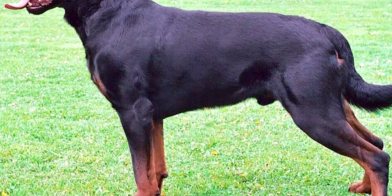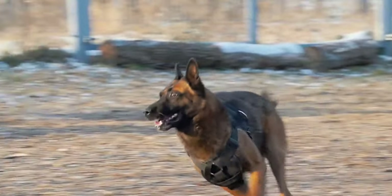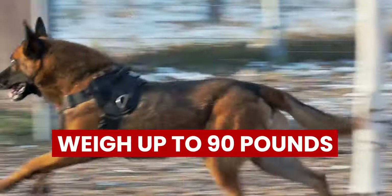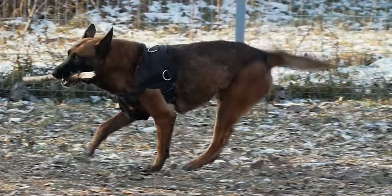Contrary to Rottweilers, German Shepherds are leaner and longer. However, they are still big dogs, since males can weigh up to 90 pounds. In this case, Rottweilers are bigger compared to German Shepherds.